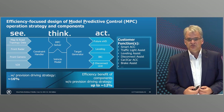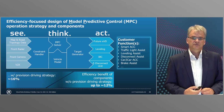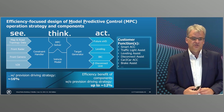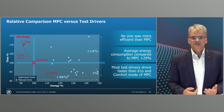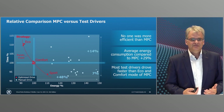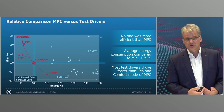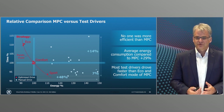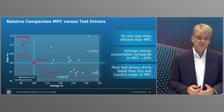Semi-automated driving functions also control the electric drivetrain more efficiently than drivers without this support, and real-time traffic data contribute to the most energy-efficient route guidance. We had test drivers compete against the MPC preview function: driving the same route once as efficiently as possible, once as comfortably as possible, and once as fast as possible. The result: the MPC function was always more efficient. The average energy consumption of the human driving strategy was even 29 percent higher.